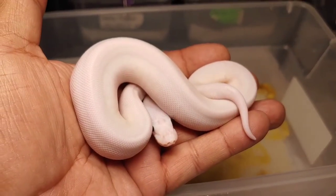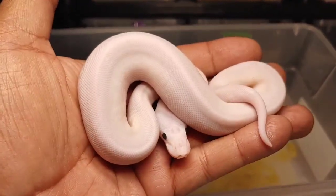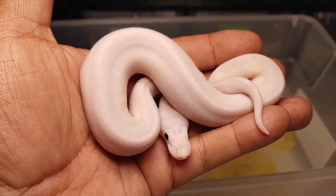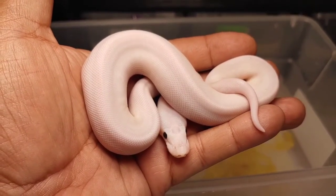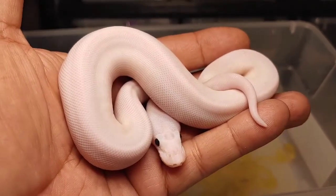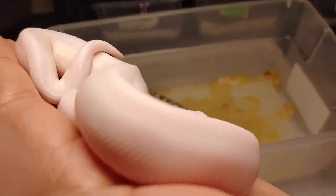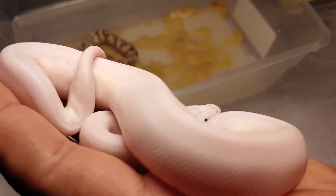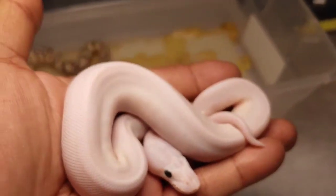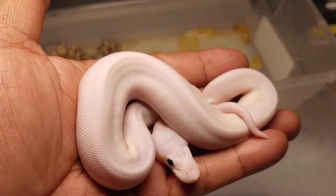Here's the next one — another super fire, absolutely stunning animal. This is a male. So two females and a male super fires — that's pretty good. Beautiful animal with no markings on it whatsoever. Love them.